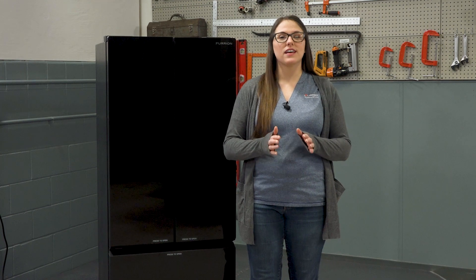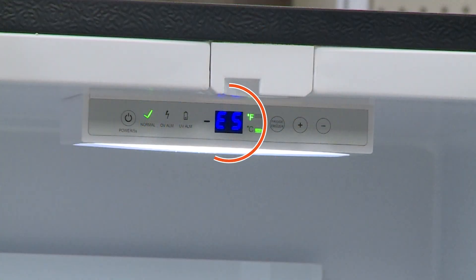The Furion Arctic 10 cubic foot French door refrigerator is a 12-volt compressor-driven unit designed to maintain optimal temperatures in both the fridge and freezer compartments. If a component malfunctions, the refrigerator's control system triggers an error code which appears on the control panel, helping users and technicians quickly identify and resolve issues. One of the error codes you might encounter is an E5, which is triggered by a compressor start failure.